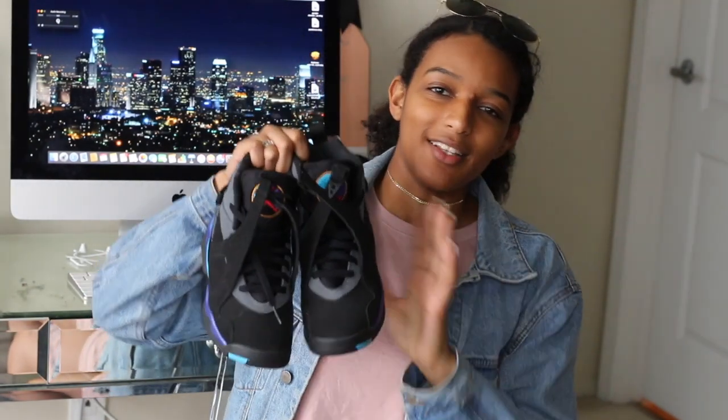So the first pair is actually my first pair of Jordans that I ever bought. These are the Aqua 8s and I love these. These were in my last sneaker collection video. I don't plan on getting rid of these at any point. Love them. I wear them all the time — one of my favorite shoes.